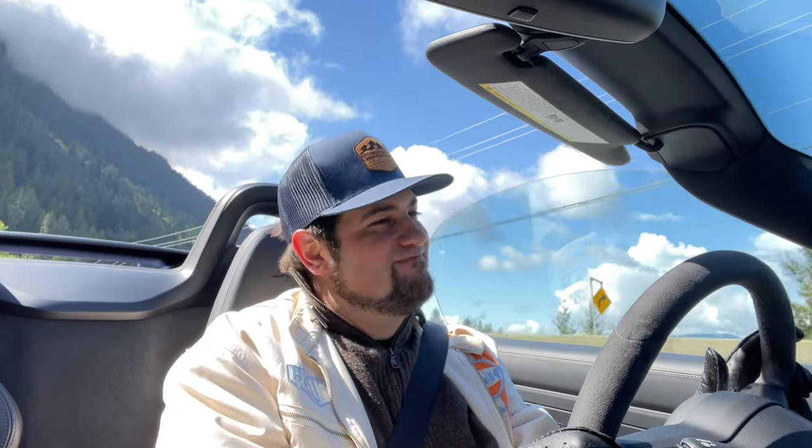I'm glad I got the chance to enjoy this 718 Spyder before it's too late, before I can't do it anymore. On that somewhat sad note, that's the end of my review of the 718 Spyder. If you haven't already subscribed to the channel, please do. Look for a story on this vehicle on wheels.ca and other Star Metroland properties sometime soon. Thanks for tuning in — sayonara, folks.